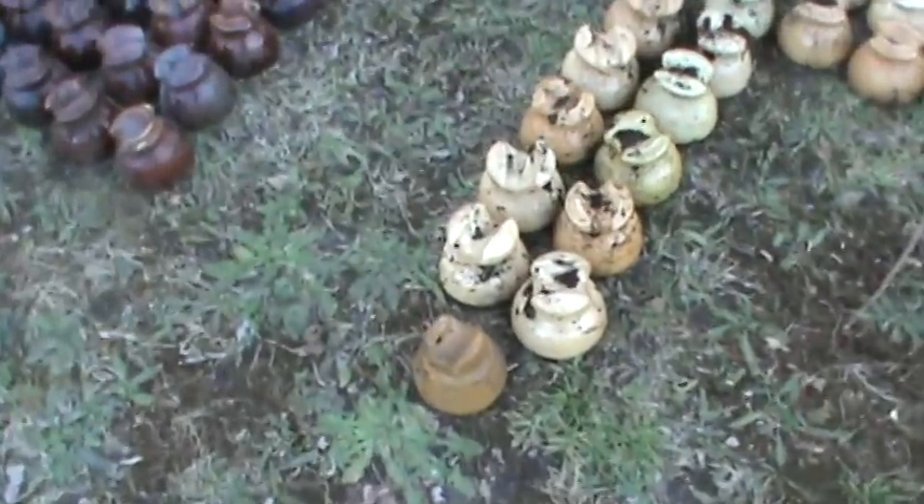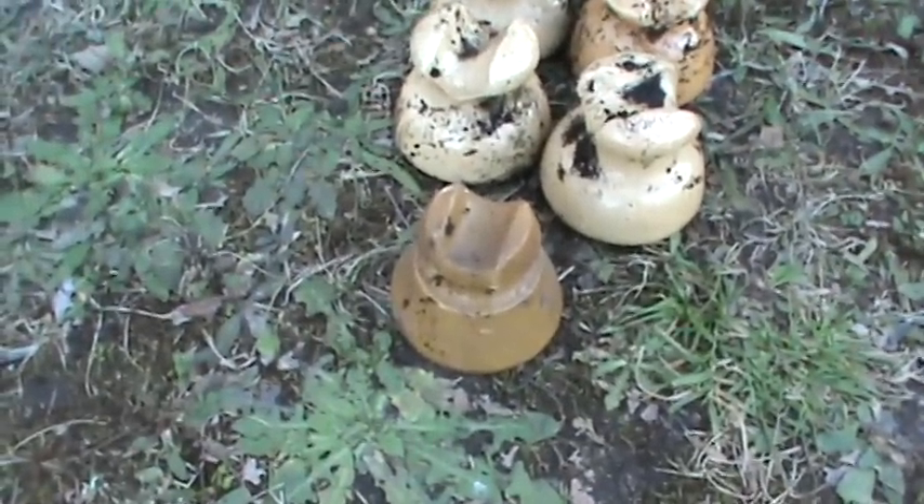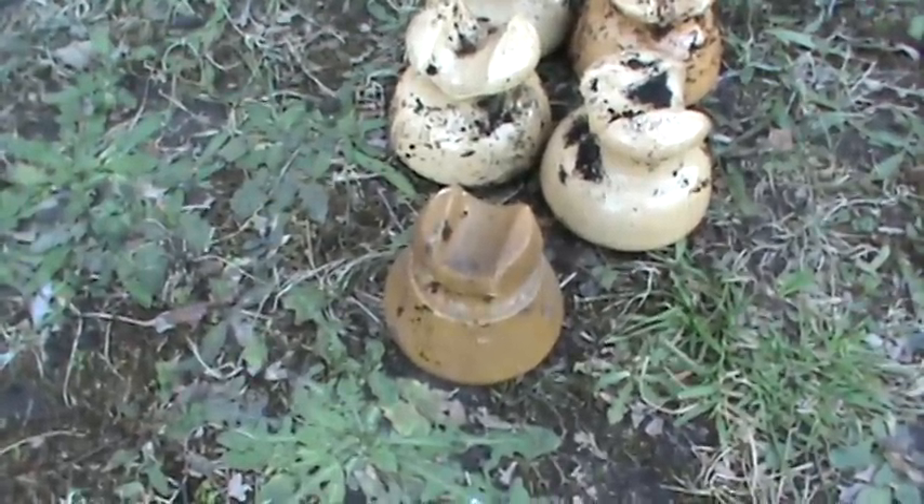This is a different, new color. I haven't seen this particular insulator in that color — that's the first one in the whole pile.